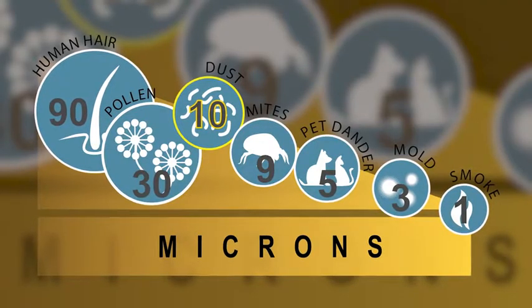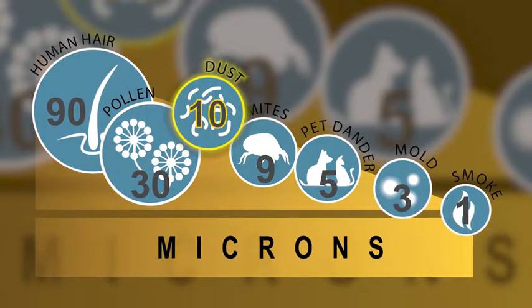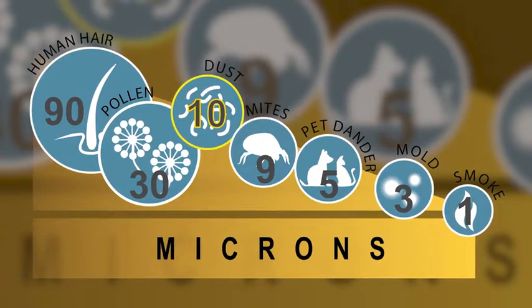It takes out essentially all particles down to about 10 microns, and a major portion all the way down to respirables.